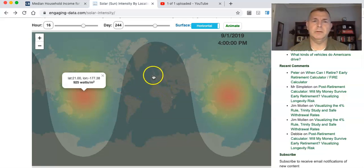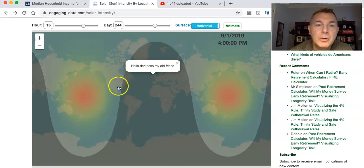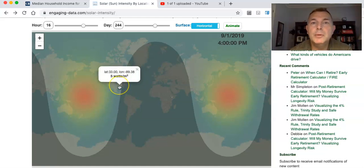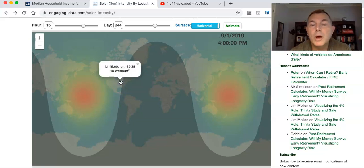But right here in Ireland, you're getting nothing — not getting anything. And right there around Atlanta, you're getting about 5 watts because the sun's going down. Even though it's not dark out, the sun isn't above you. Right here in Wisconsin you're getting about 15 watts per square meter.